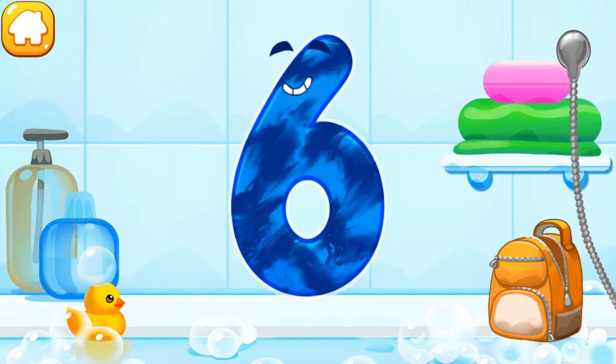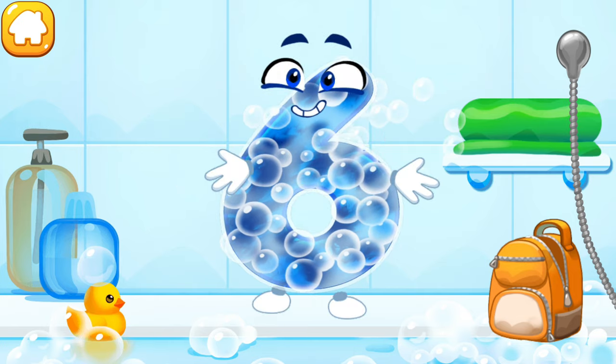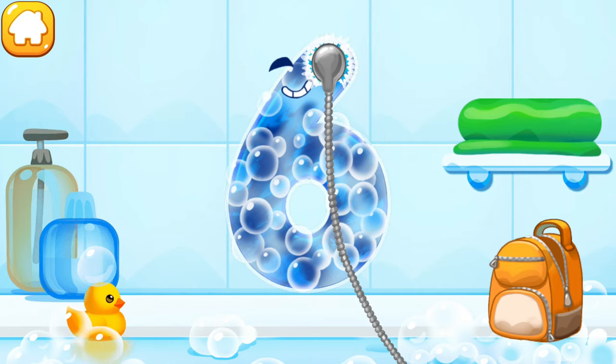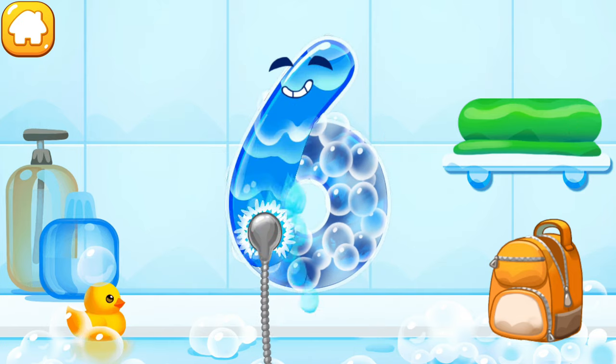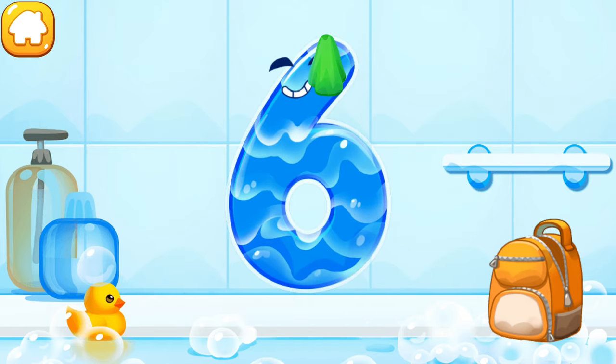The number got dirty. Wash the number six — with soap first. Wash away the soap with water. Wipe the figure with a towel.